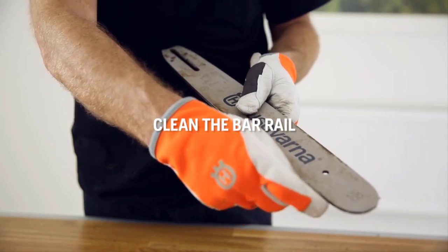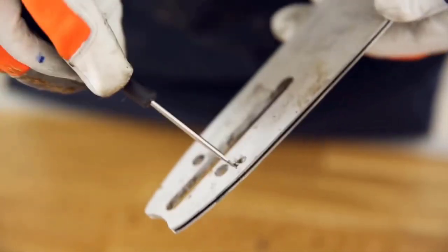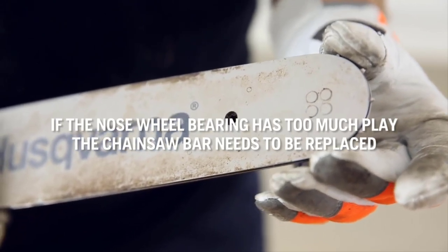Not only do you have to choose what kind of power the machine uses, but you also have to look at the blade length, ease of use and the amount of maintenance required. We've listed down the top 5 best chainsaws and their key features, plus the things to consider to help you choose the best one for you.